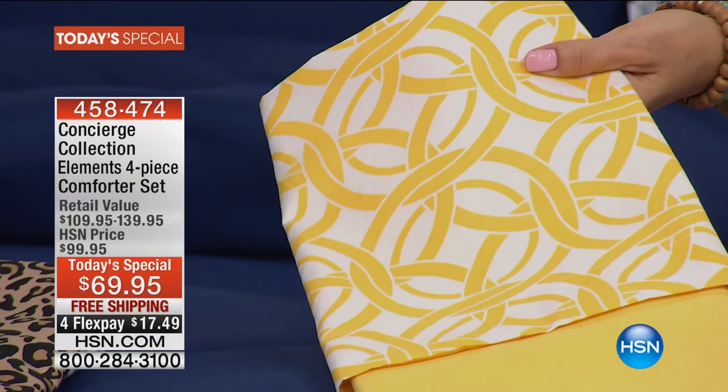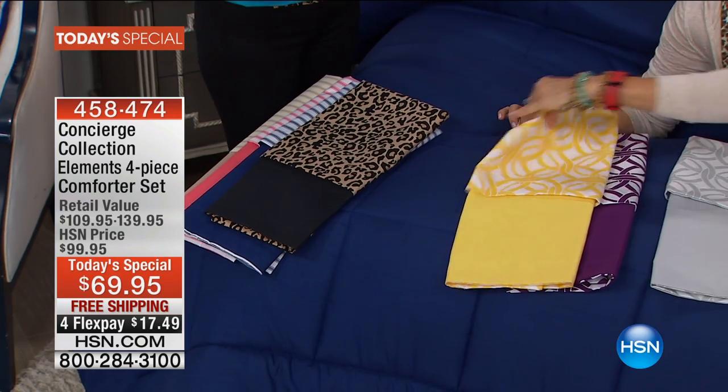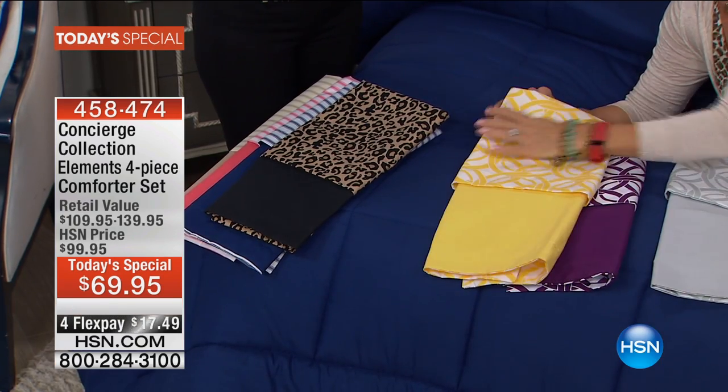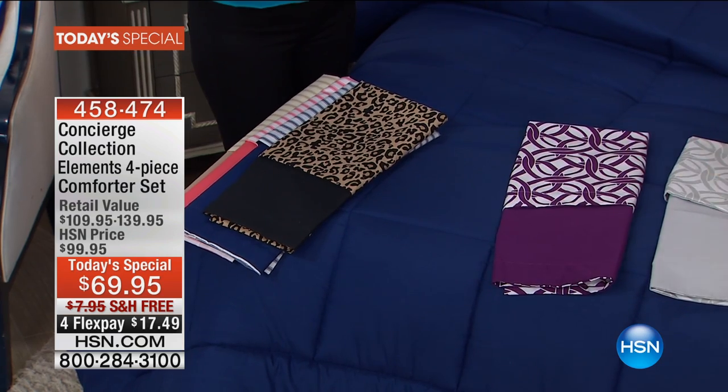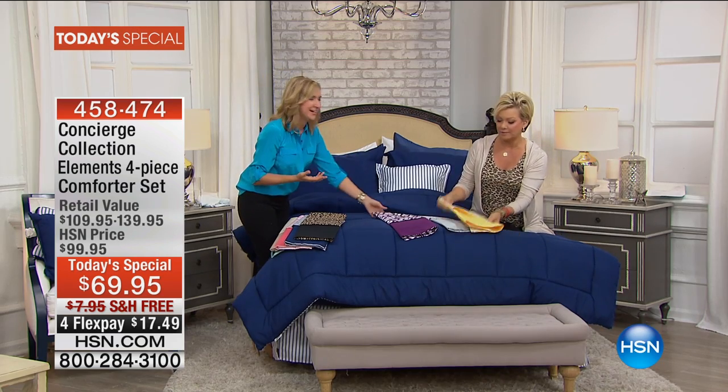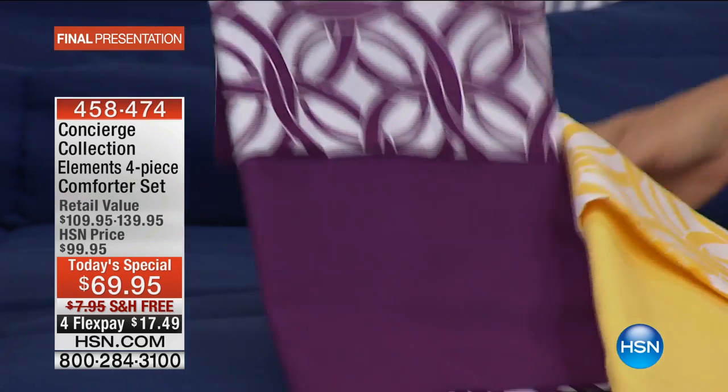The yellow has been our number-one seller all day long. What is a happier, fresher color than yellow? And you're not breaking the bank — for $69.95 it's like, try it for a couple of months. Then there's the plum, which has been another great choice. If you love purples, it's really saturated and because it's microfiber the color will stay wash after wash.